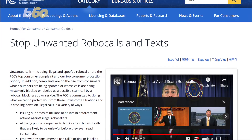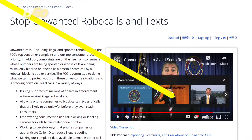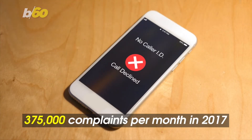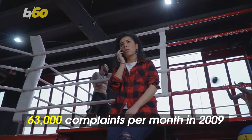The Federal Communications Commission recommends filing a complaint with them if you believe you've received an illegal call or text. The FCC received 375,000 complaints a month in 2017. In 2009, there were only 63,000 complaints a month.